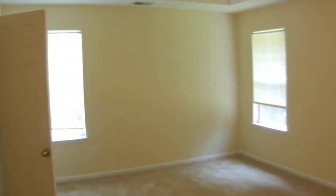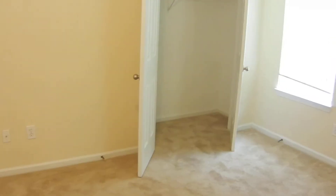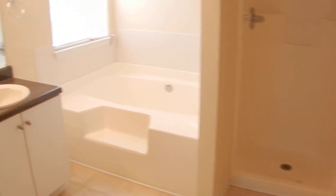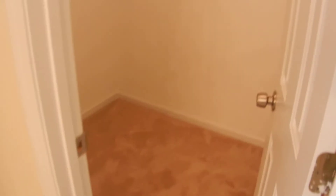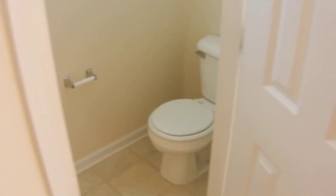This is the master suite, with tray ceilings in here as well. There's a closet in the corner and also a closet in the master bath — a walk-in closet, twice the size of the other one. Two closets, separate shower, garden tub, and a private room for the toilet.